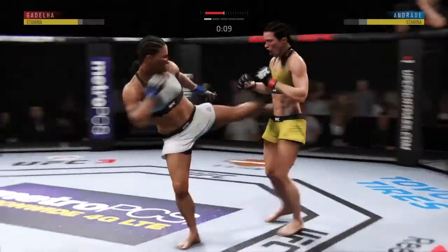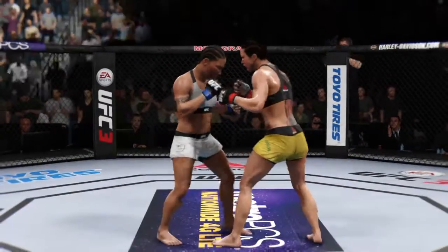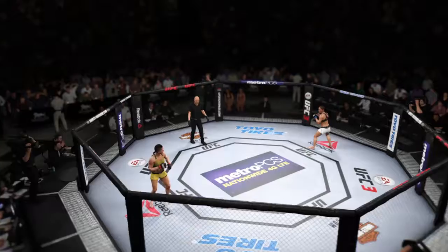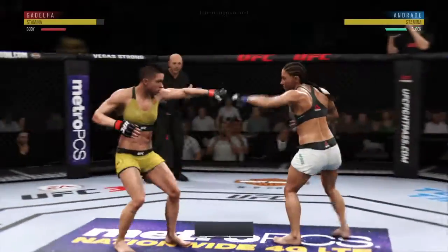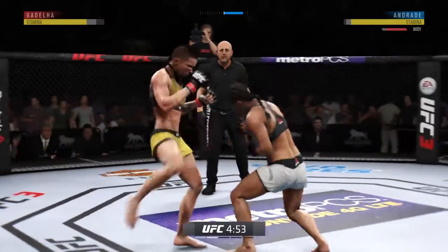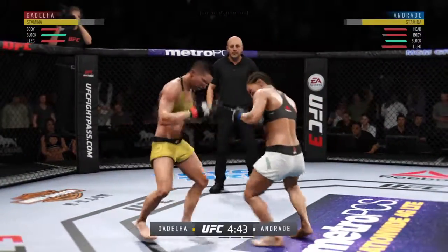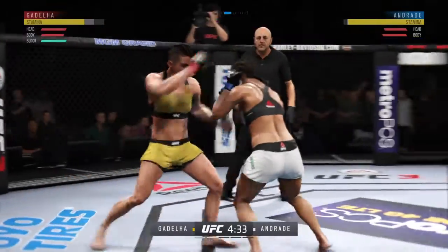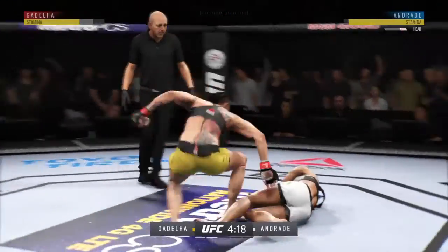Back to the feet now. Nice overhand lands. Switching stances here. Round two straight ahead. Round two — beautifully placed and timed kick there by Goodell. She's starting to put together some significant body work here, and these are going to take their toll as this fight goes on. That is one well-timed overhand there by Andrade. Big shot.